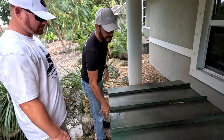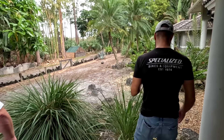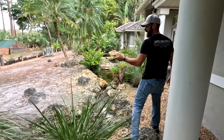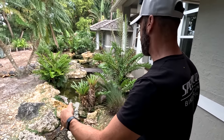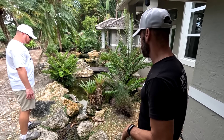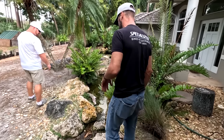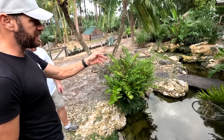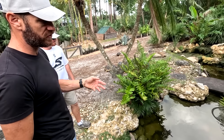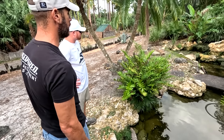Radiated tortoises are not like red-foots or sulcatas, which tend to be smarter about finding shelter for the evening. These guys find the nearest place under a branch, under leaves or grass, and just park it right there. I've never found any of the baby tortoises in deep water or the large ones — they tend to be very smart and just drink from the stream or the water area.